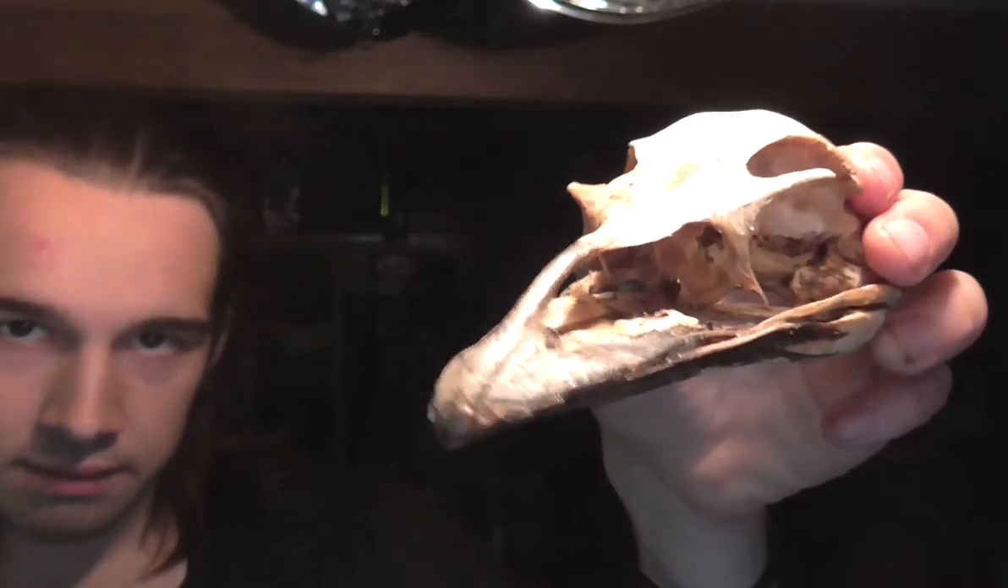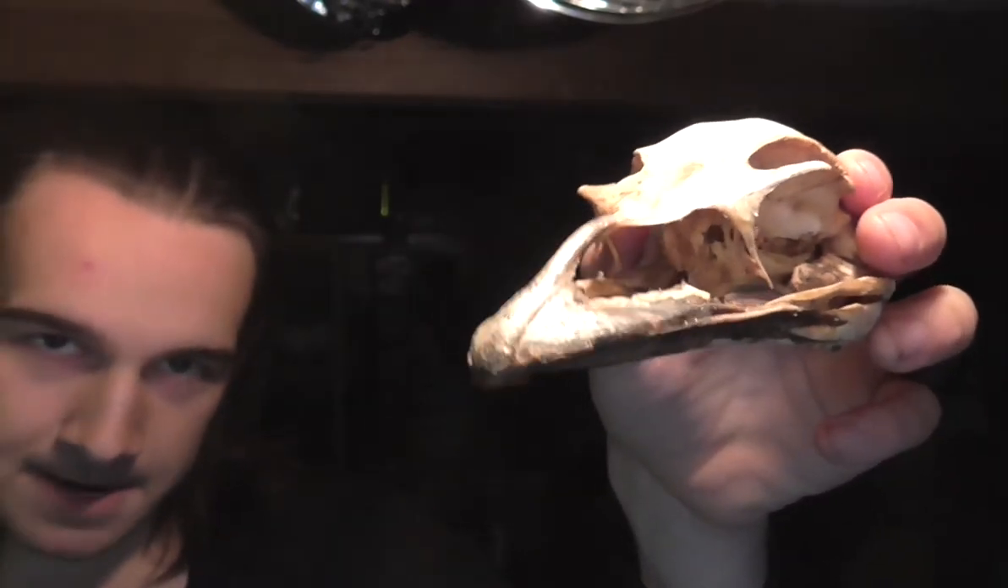Hello, this is my emu skull. It weighs about 24 grams and it's about 16 centimeters long. Found it outside of a town in New South Wales called Whitecliffs.